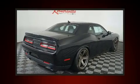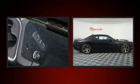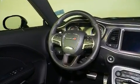Dodge prioritized fit and finish, as evidenced by one-touch window functionality, variably intermittent wipers, an outside temperature display, heated seats, and remote keyless entry.